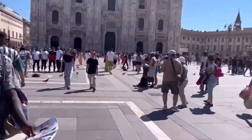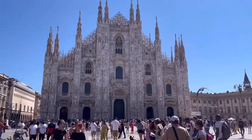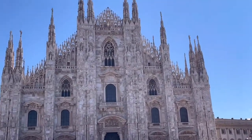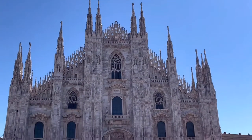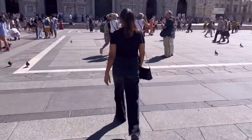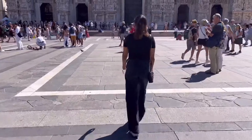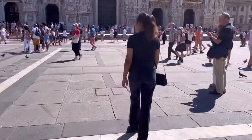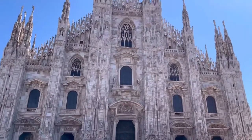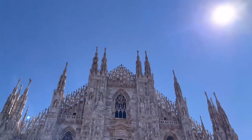Hi, it's me Jill, welcome to my channel. In this video I'll take you on a walk around the church Duomo. This is the Duomo of Milan and it is the largest church in Italy. You can even climb up to the rooftop to see the whole city from up there — it's really beautiful — but today I'm not going to do that, maybe in another video.